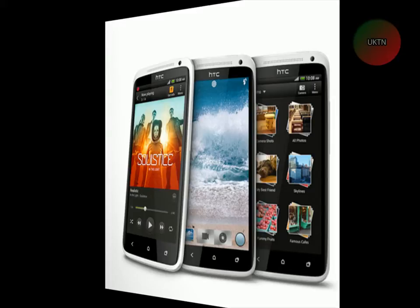It's got a loudspeaker and a 3.5mm headphone jack. You can't add a memory card, but it has internal storage of 32GB and 1GB of RAM.